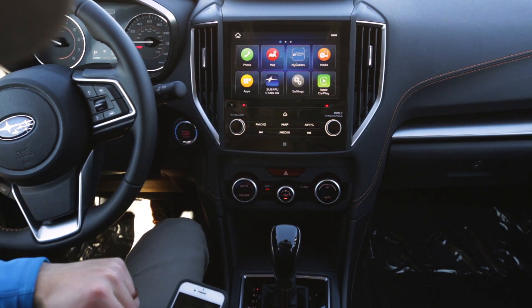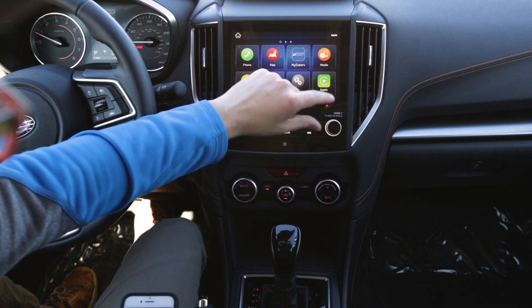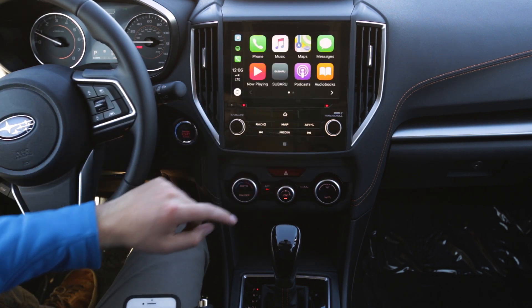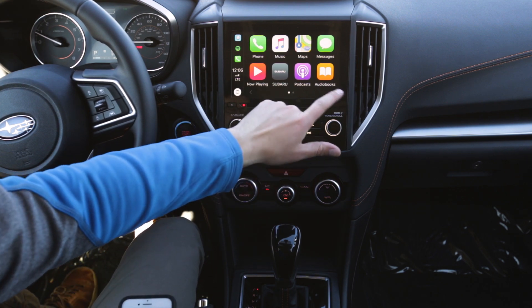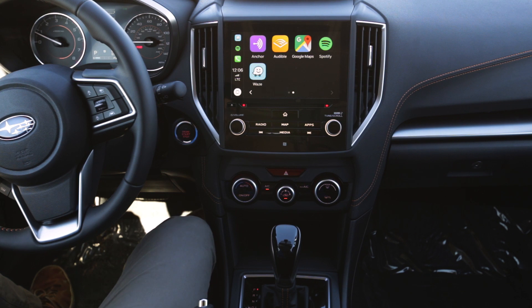Once you plug in, you may see a prompt on your phone saying "Allow access to CarPlay while phone is locked" — just hit Allow. Once you do that once, you don't need to do it again. Then tap on CarPlay and now you're going to see Google Maps and Waze. Yes, we finally have access to those!